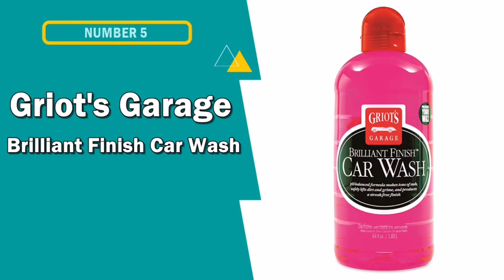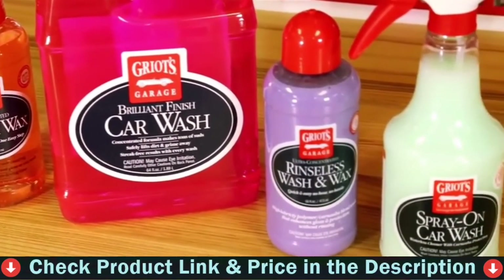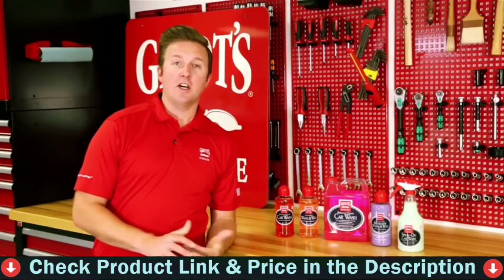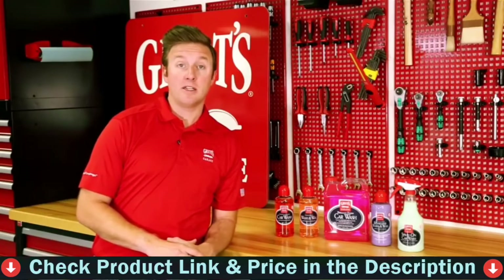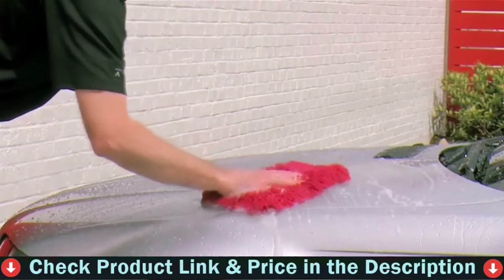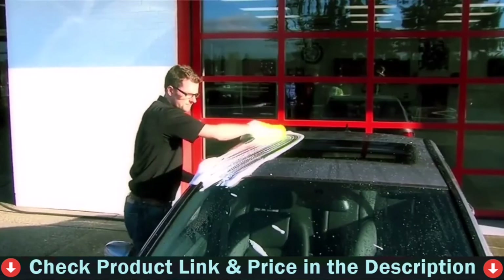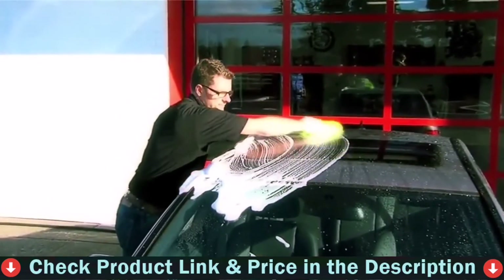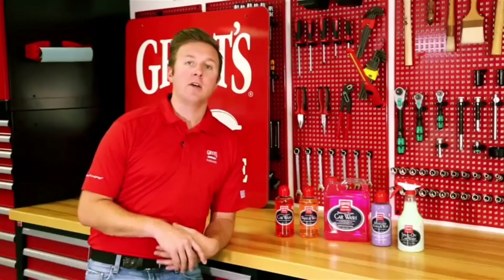Our fifth and last choice is Griot's Garage Brilliant Finish Car Wash — a high-end car shampoo that promises to make tons of suds. The formula is safe on all paint finishes and is pH balanced to safely lift dirt and grime from your car's surface. The wash also features special brighteners designed to enhance your car's color. Adding one ounce of wash to a gallon of water creates an eruption of rich, slippery suds.